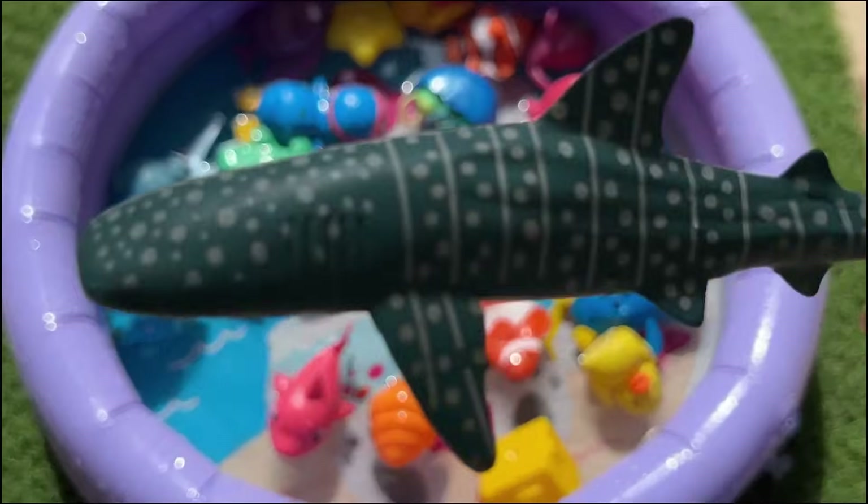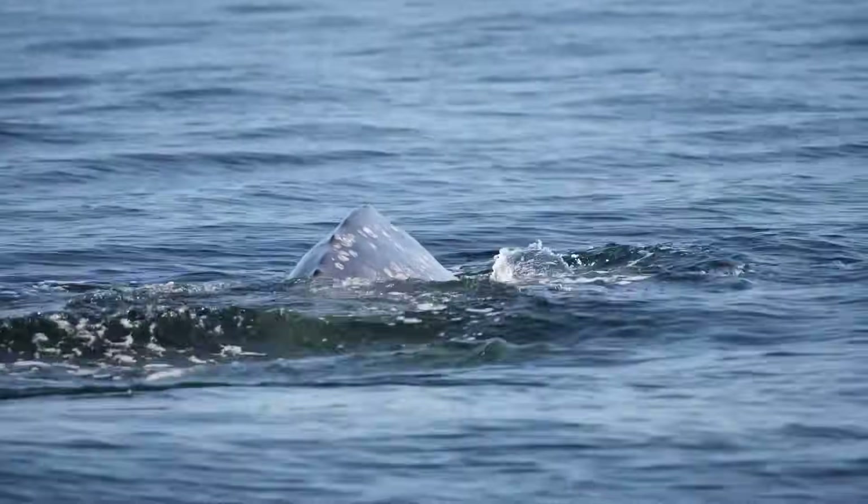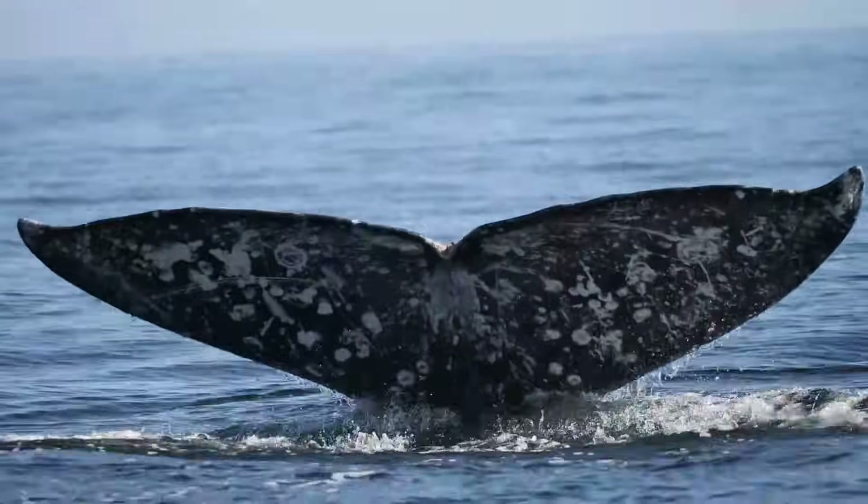Sperm whales use special sounds called clicks to see in the dark ocean, like a natural sonar. Sperm whales have the largest brain of any animal on Earth.